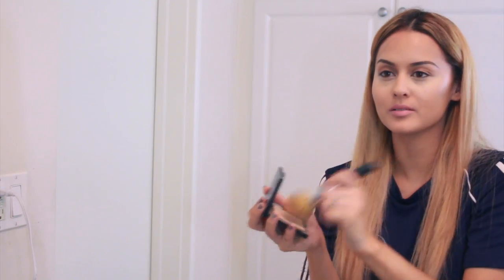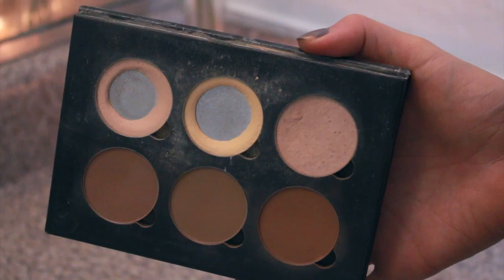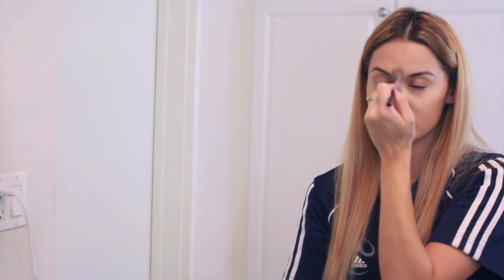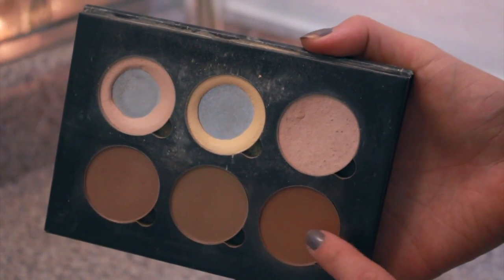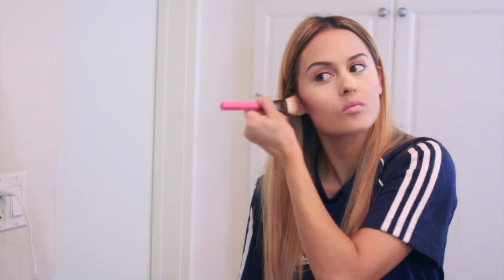Then I go in with my banana powder from Anastasia to set my under eye makeup, add a little highlight under there, and I'm also highlighting the bridge of my nose and the deeper areas alongside my nose and along my mouth. For contour I hollow out the cheekbones, go around my temples and forehead to shape my face, and slim down alongside the nose.